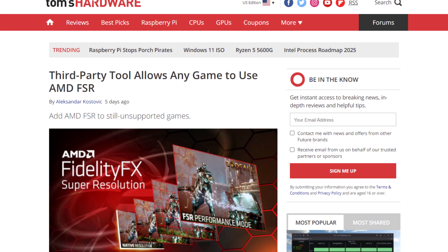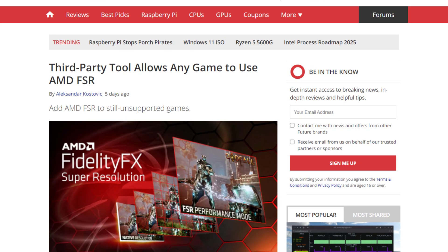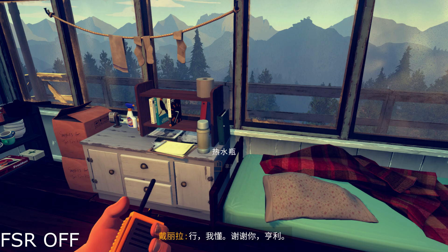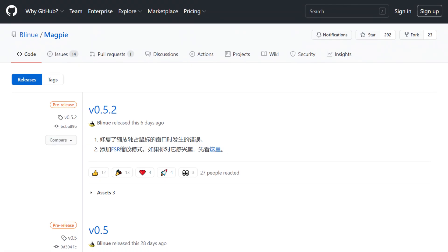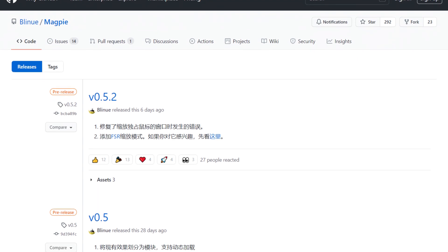An independent modder created a mod that basically enables FSR on any game, as long as you're running Windows. The mod in question is called Magpie, and it recently received an update that includes FSR — the actual FidelityFX solution. Now, it's a little wonky apparently, and like with any third-party software, you're really using it at your own risk — you never know what could be tacked on there. There are some bugs, like the UI apparently scales with the internal resolution, which is kind of weird, but it's definitely a project I'm going to keep an eye on. Let me know if you'd like me to make a dedicated video on it, like I did with FSR.